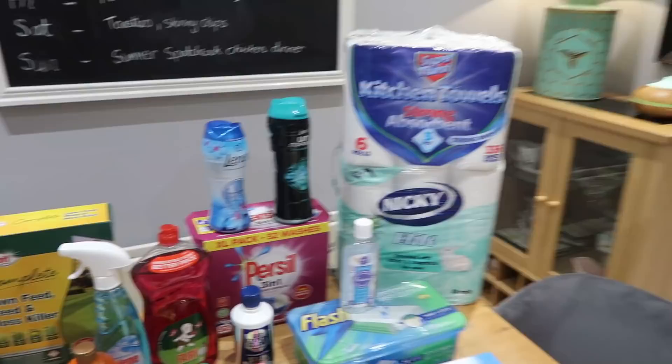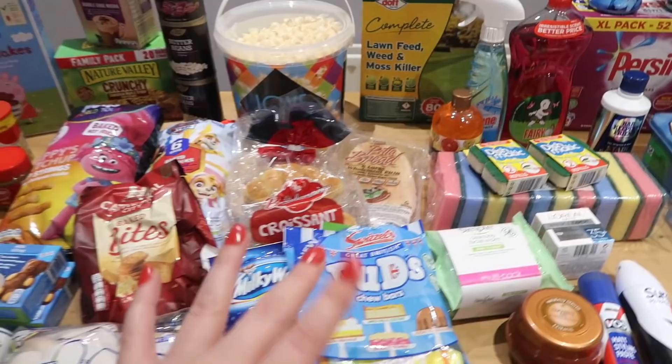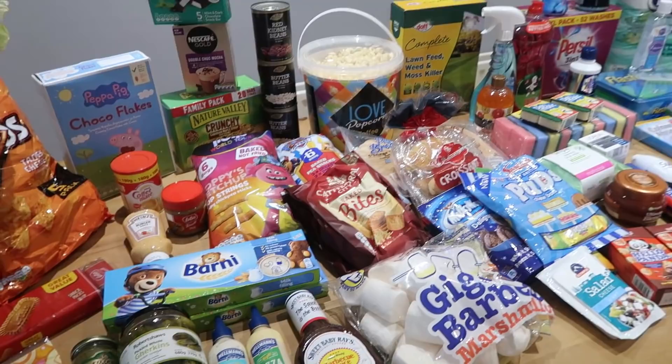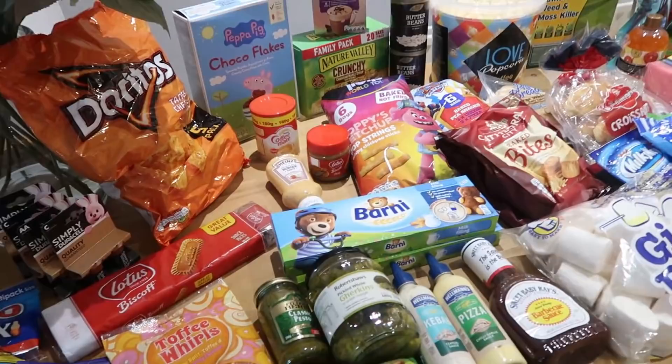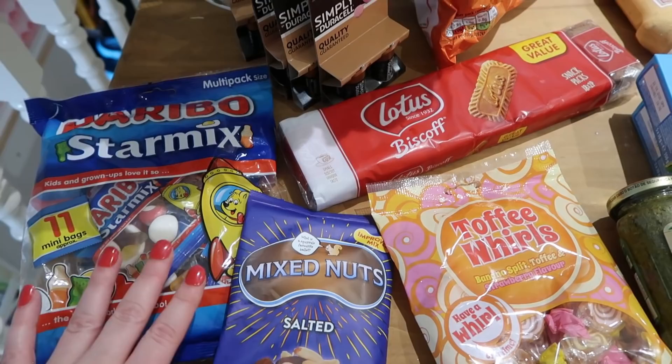So this is the first part of the haul — everything here is from Home Bargains: mainly cleaning, toiletries and snacky bits. This would be pretty typical of what I need every two weeks, plus a few extra things for picnics and camping. I've also got a few bits from Poundland — I did get some stationery and other things I'm not including in this haul. If you want a separate video for those, let me know in the comments.